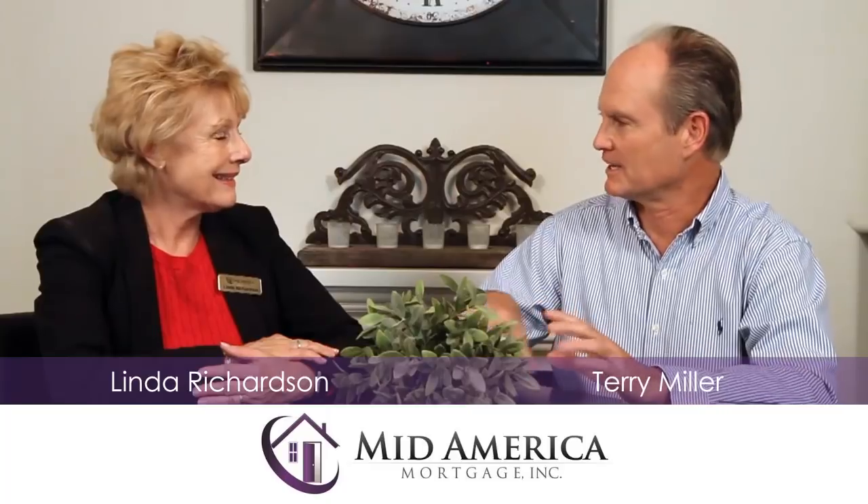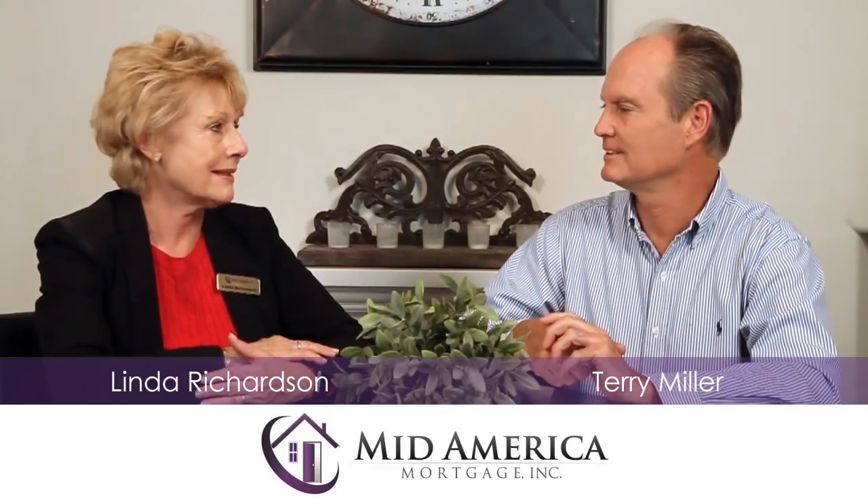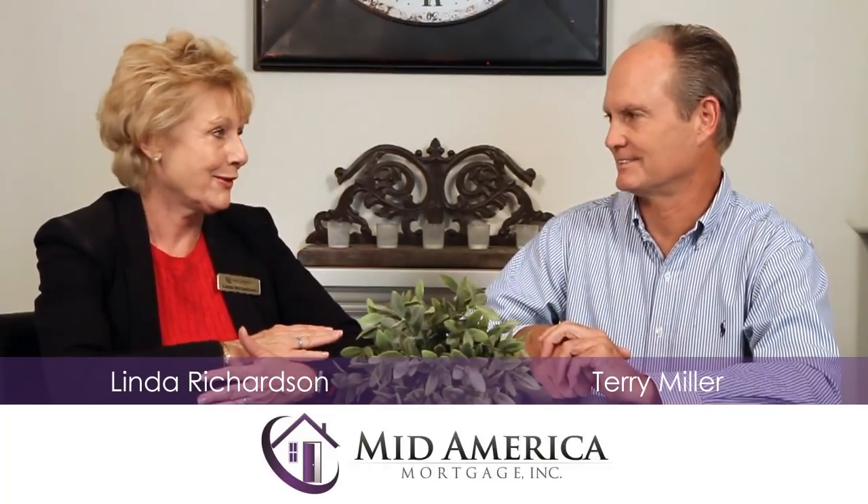When you walk into the house, the kitchen is open and beautiful. Everything about this house is gorgeous. If you'd like to entertain, this is a fabulous house for that.